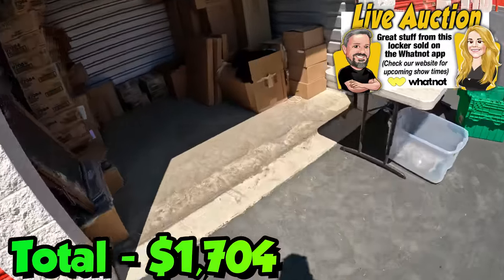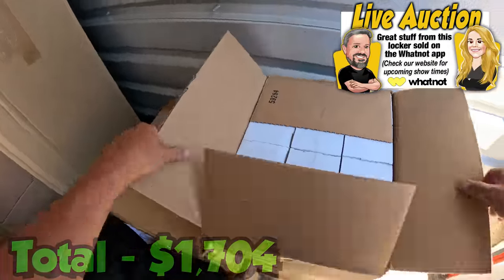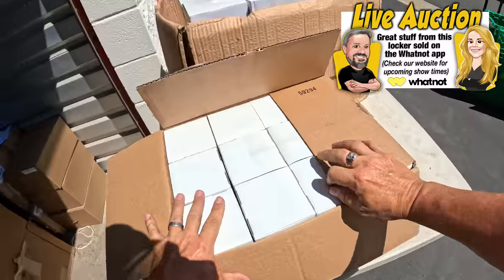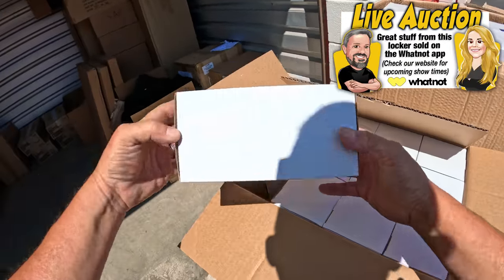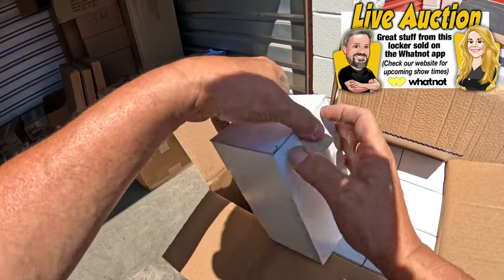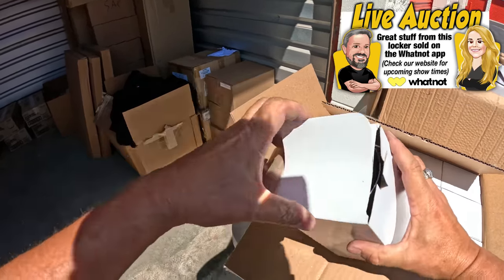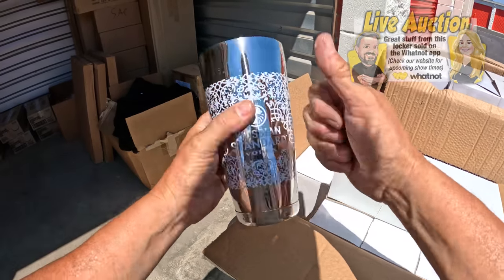Whatnot is the live streaming auction app that we do auctions on almost every week. We've been promoting it since the beginning of the year, we've been doing auctions pretty steady for this entire year and we're having a lot of fun - we're selling a lot of great stuff and there's some great deals being had. Check it out guys if you haven't yet. Look at that - Russian Standard Vodka stainless steel, made in India.